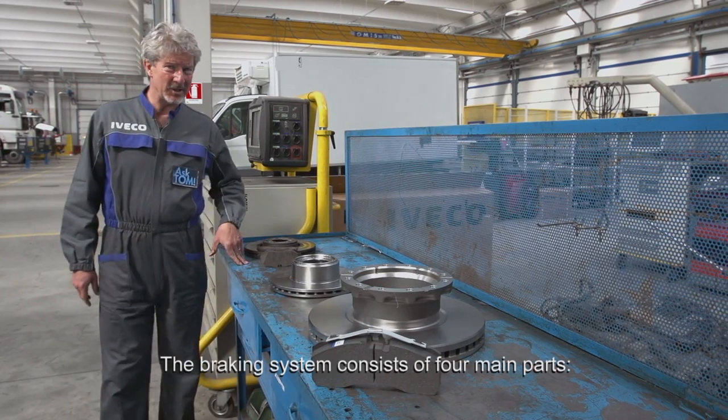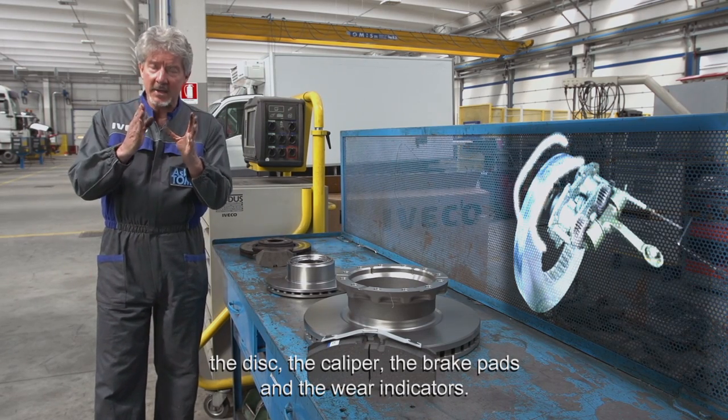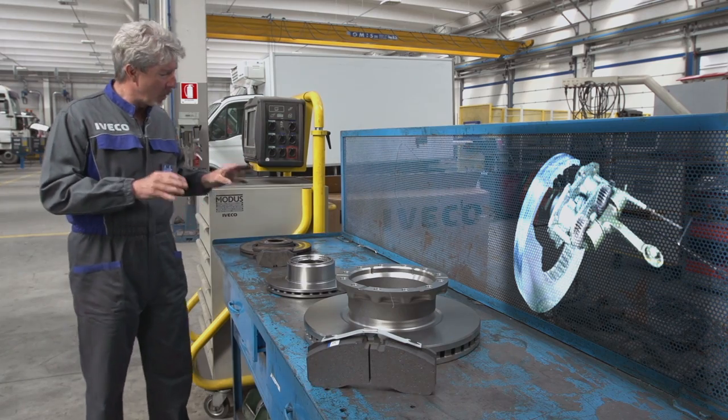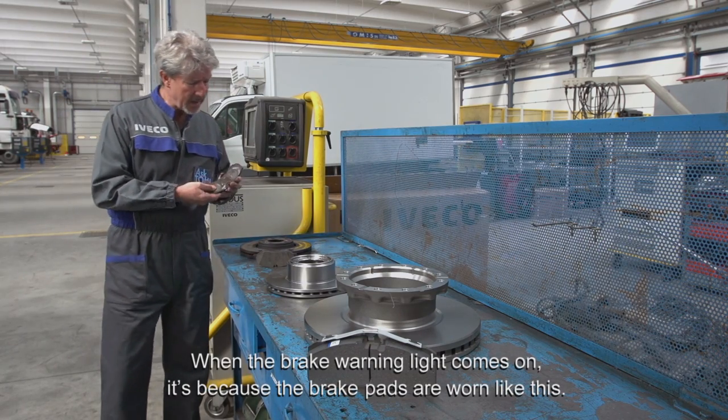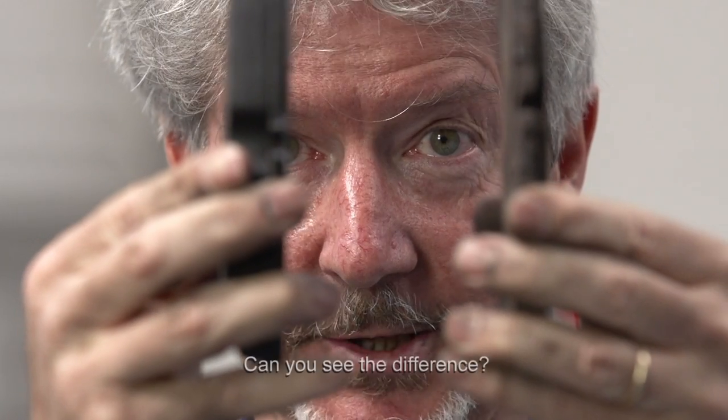The braking system consists of four main parts: the disc, the caliper, the brake pads and the wear indicators. When the brake warning light comes on, it's because the brake pads are worn — like this. Can you see the difference?